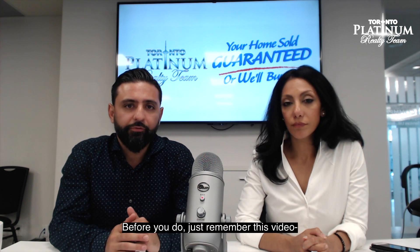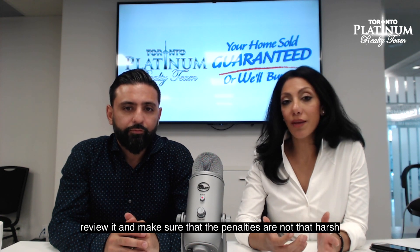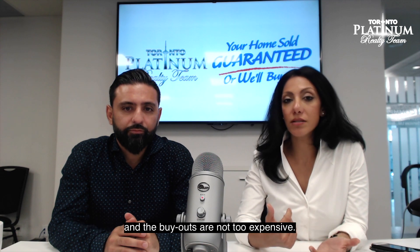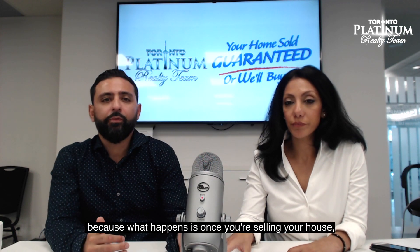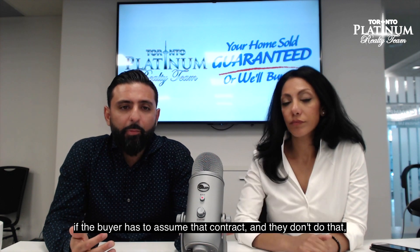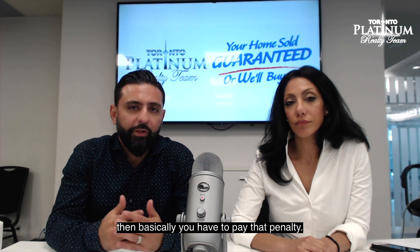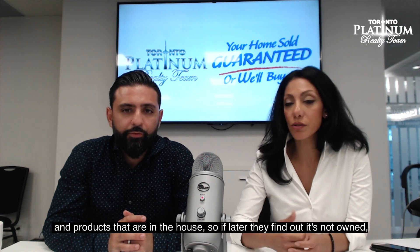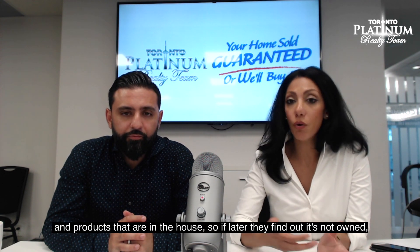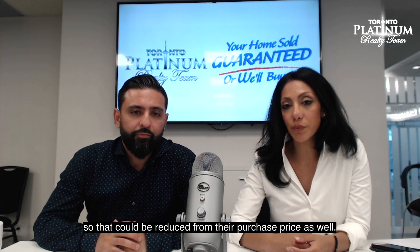First of all, never get into these contracts. Before you do, just remember this video. Or at least review it — if you are going to get into it, make sure the penalties are not that harsh and the buyouts are not too expensive. A lot of buyers will not assume that contract. Once you're selling your house, if the buyer has to assume the contract and they don't, then you have to pay the penalty. Also, the purchase price assumes these are owned fixtures; if they find out later it's not owned, that could be reduced from the purchase price.